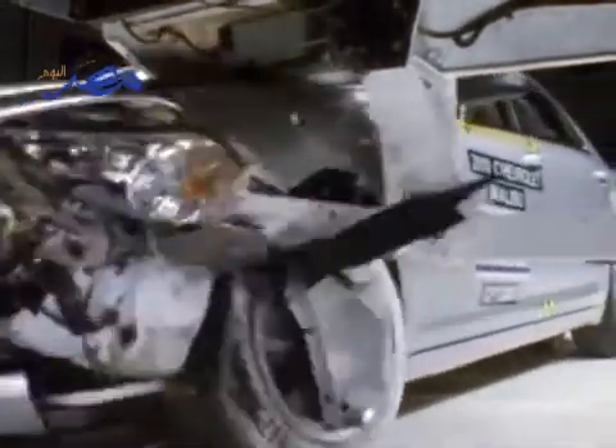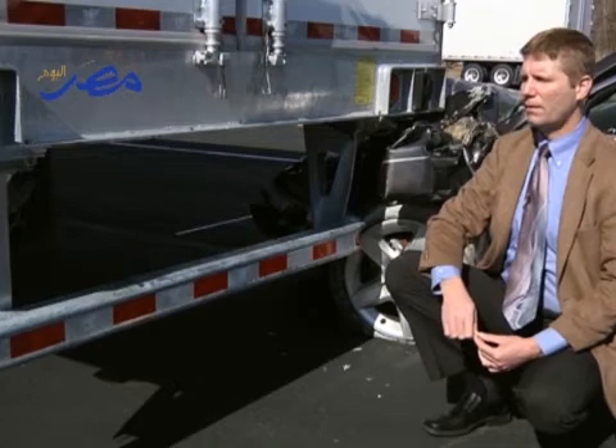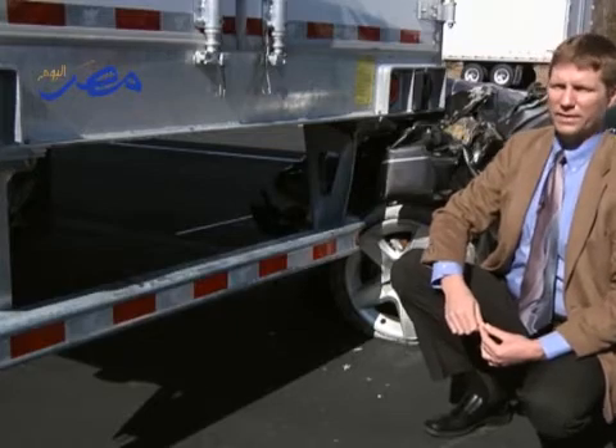Outside the main vertical support, there isn't enough additional support to keep the bar from bending forward, allowing the car to slide under in a devastating way. Only one trailer prevented underride in all three of our tests, including the narrow overlap — that trailer was manufactured by Manic, who sell the Trailmobile brand in the United States.